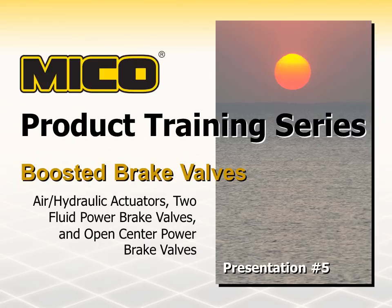Welcome to our series of Myco product training presentations. This presentation is meant to familiarize you with Myco boosted brake valves. The valves we will be addressing include two fluid power brake valves, open-center hydraulic power brake valves, and air over hydraulic brake actuators.